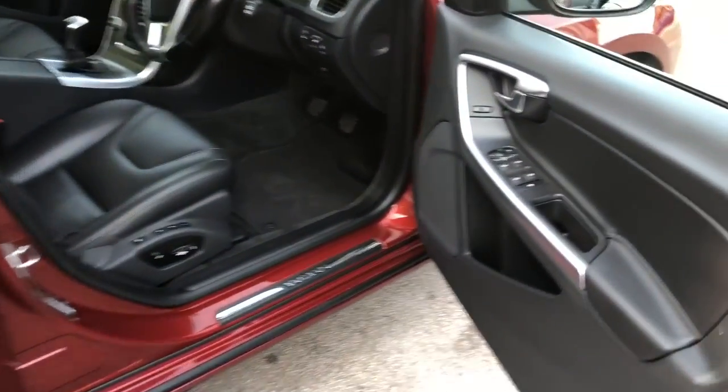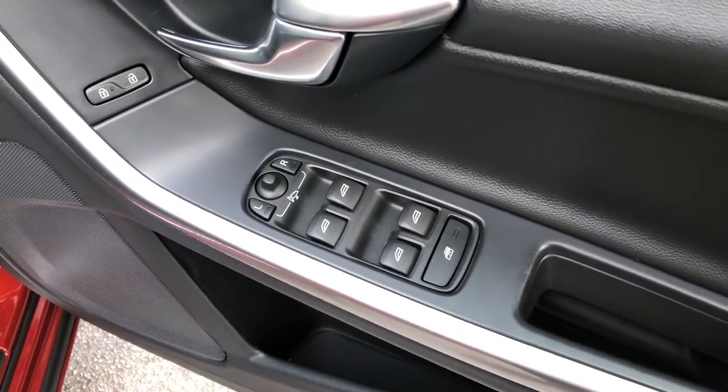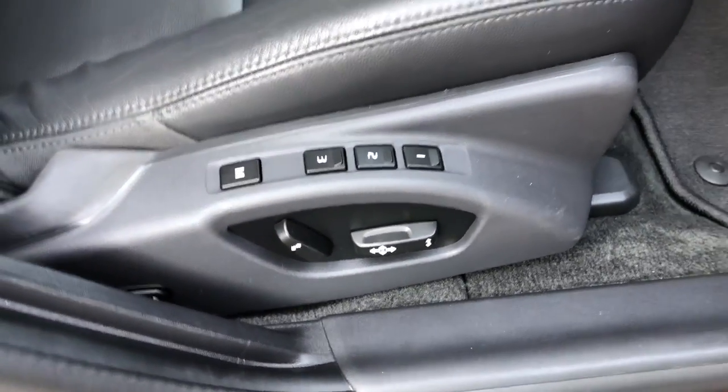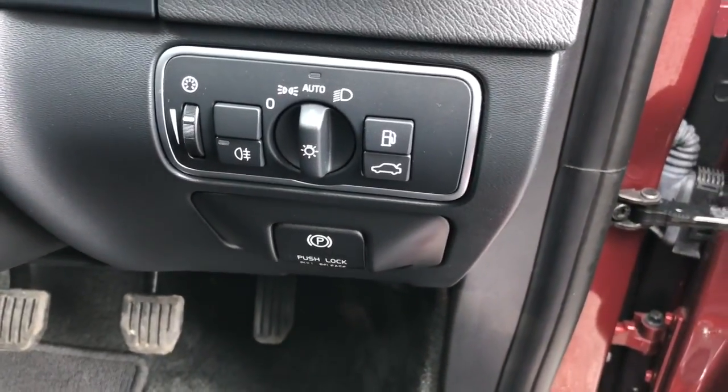Moving around to the front, we can see the driver switch pack, electric windows and mirrors, remote central locking, electric seats with memory and three position settings, automatic lights and rain-sensitive wipers. Looking at the seats, they are in immaculate condition with no marks, rips or tears on any of the leather anywhere.